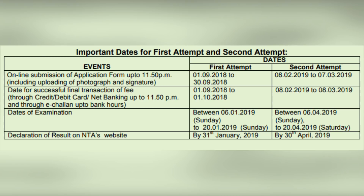Date for successful final transaction of fee through credit card, debit card, net banking up to 11:50 PM and through e-challan up to bank hours will be 1st September 2018 to 1st October 2018 for the first attempt, and 8th February 2019 to 8th March 2019 for the second attempt.